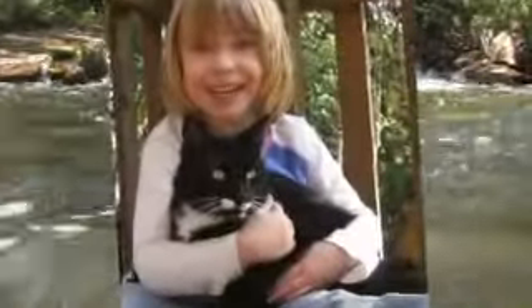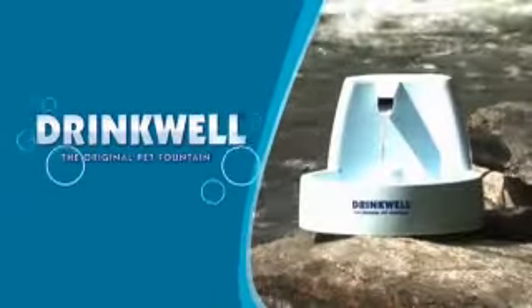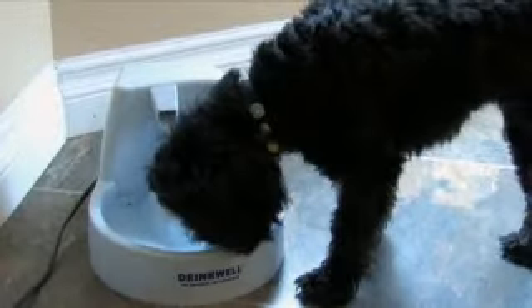Fresh, clean water. It's a foundation of good health. Like humans, pets crave it. That's why so many cat owners are turning to the Drinkwell Pet Fountain. The Drinkwell Pet Fountain is the perfect size for cats or small dogs.